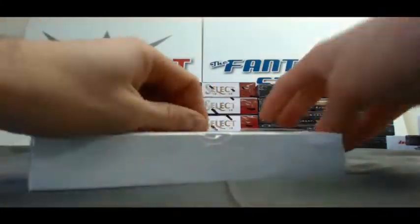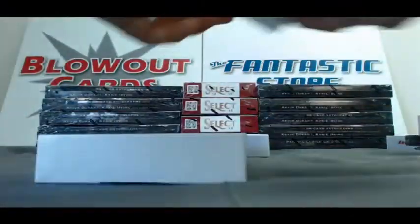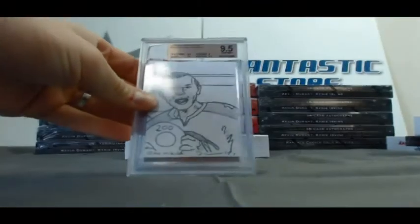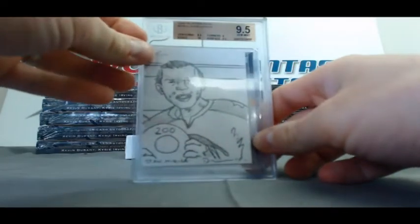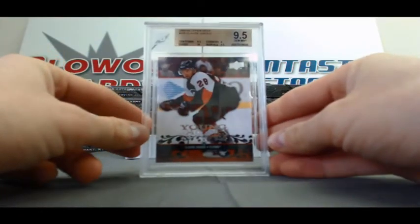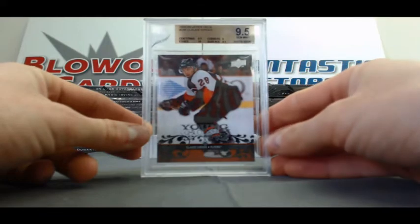Box number 2. We have a one-of-one sketch of Stan Mikita. And an 08-09 Upper Deck Young Guns Claude Giroux, BGS 9.5. Got 2 subgrades of 9.5 on that, edges got a 10 and corners got a 9.